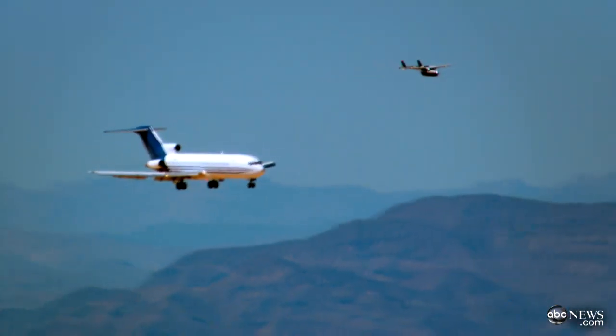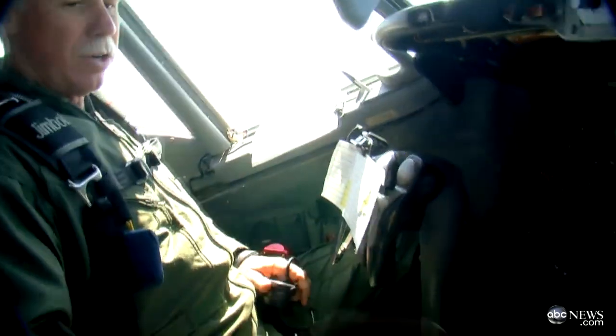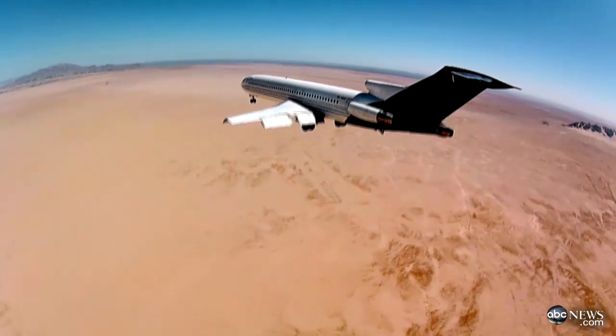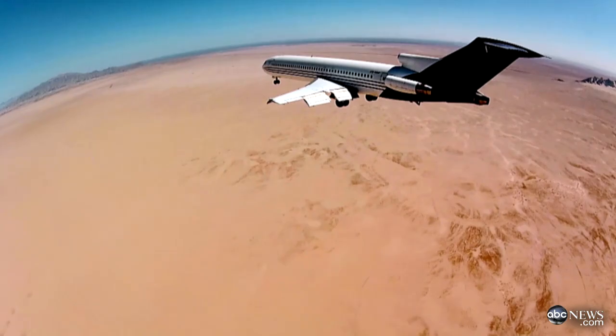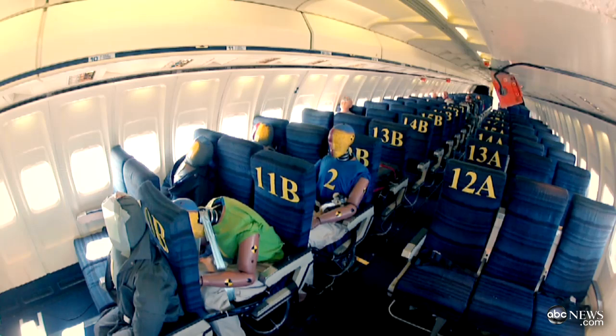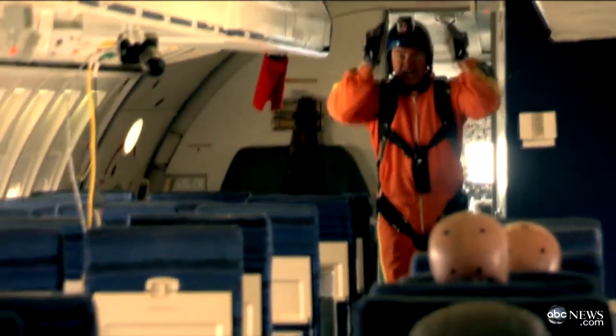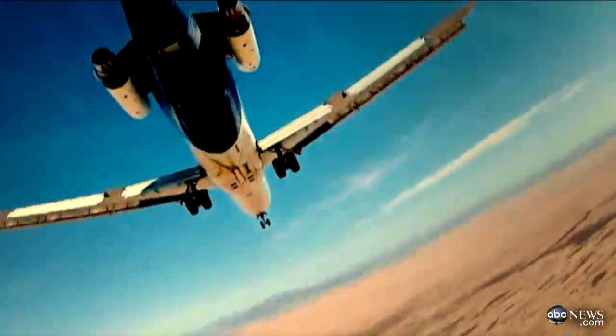You're watching the final moments of one of the most dramatic one-way trips ever recorded. This Boeing 727 is being deliberately crashed into the desert. On board: more than a half million dollars worth of crash test dummies, 38 specialized cameras, sensors, and a crew of incredibly daring pilots wearing parachutes. Minutes before impact, they bail out of a hatch in the back of the plane.